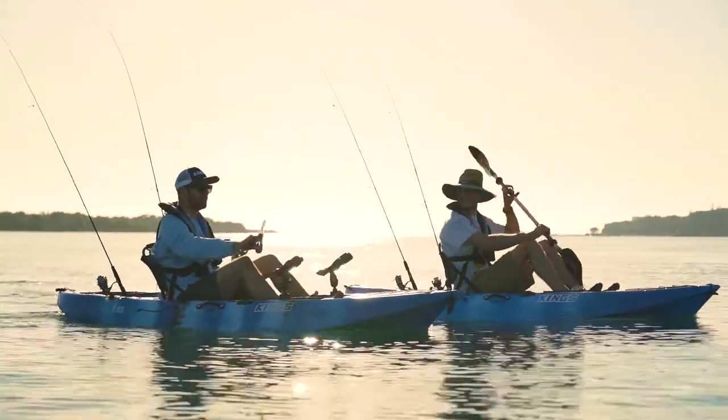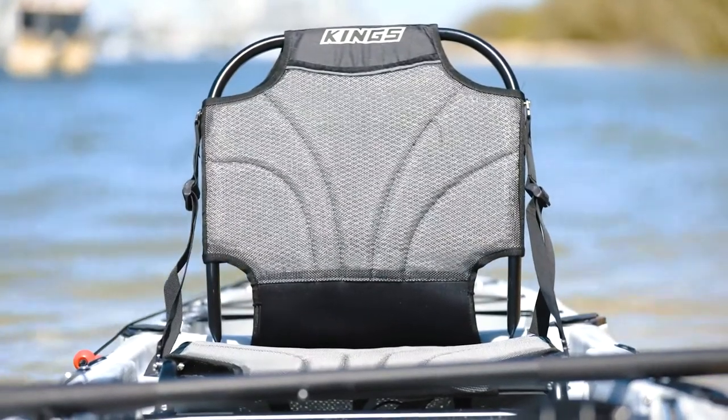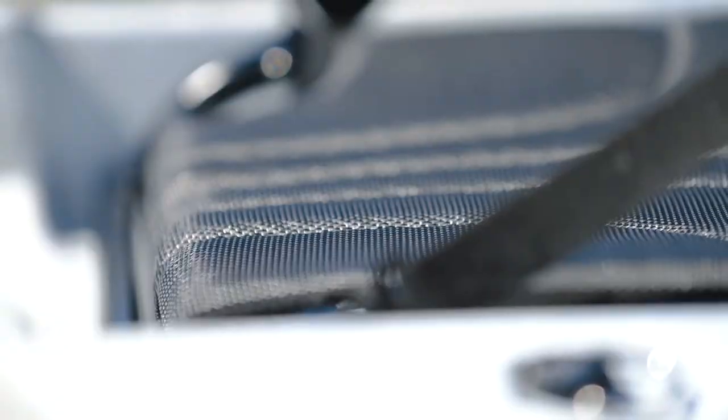Love spending hours exploring your local waterways or having a flick? Then the Adventure Kings premium kayak seat is what you need. This amazing seat has been built with pure comfort in mind.